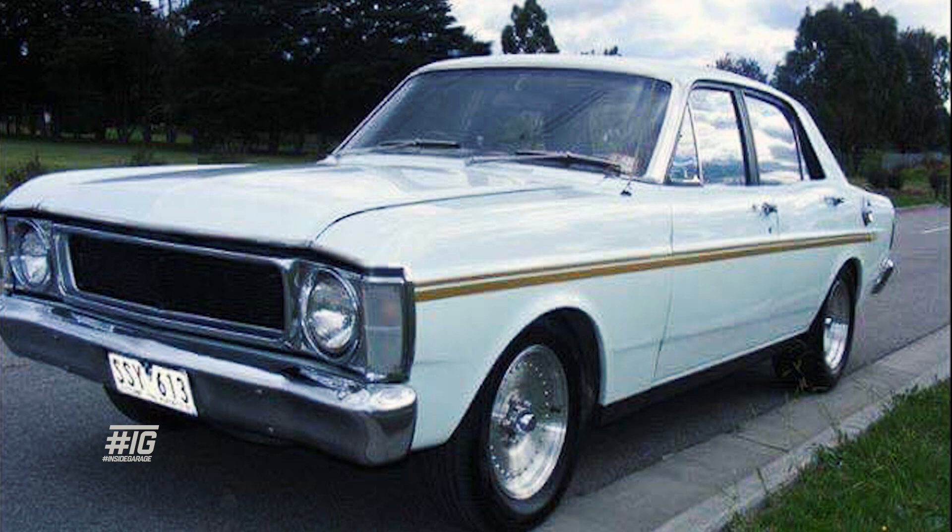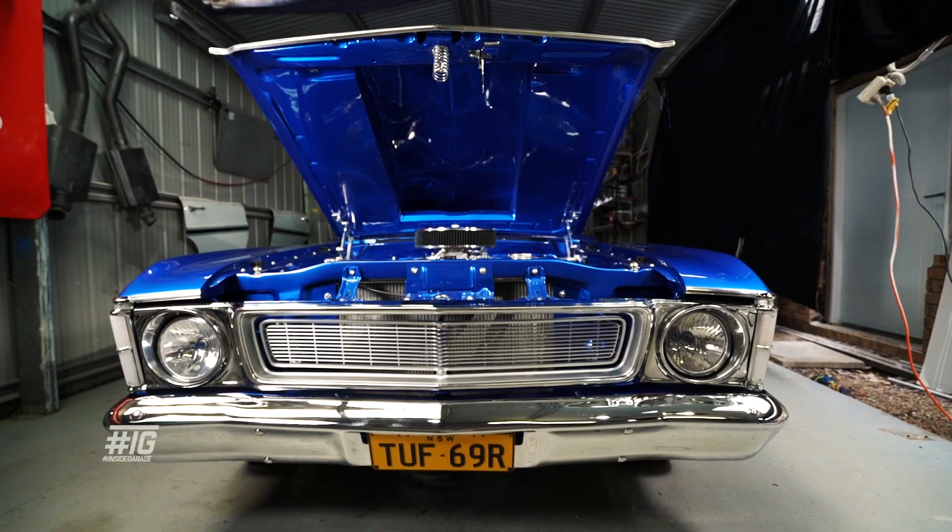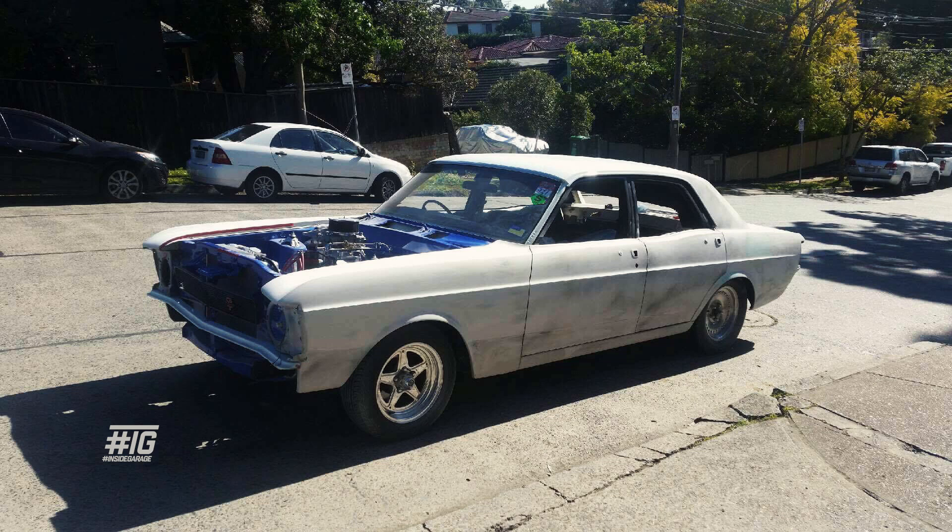Then it took me 10 years to buy another XW, which was this one. It was in pretty good nick — bought it from Melbourne, flew down there, had a look at it, gave the guy 20 grand cash and drove it home. No radio. It had a standard 302 Windsor in it — that didn't last long. Played around with it, put some different wheels on it.